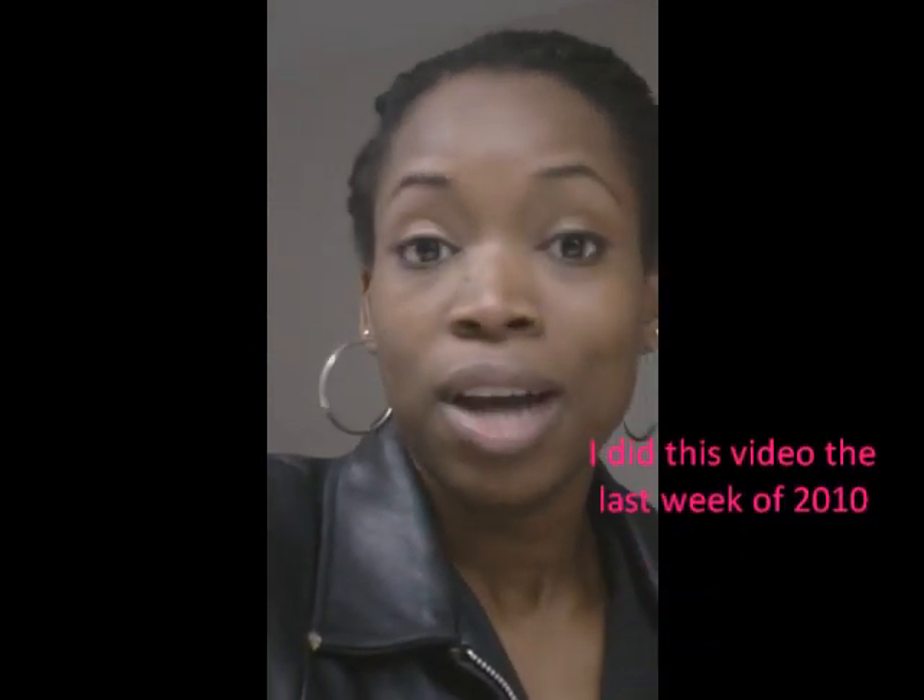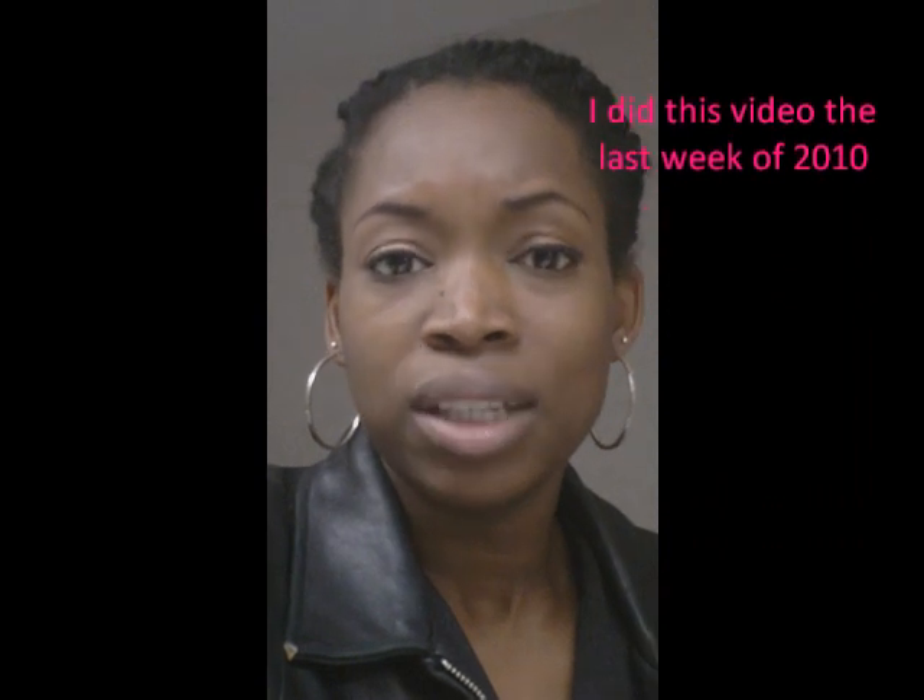Earlier in the year, I protective styled probably about three or four months after my sister passed away and I noticed considerable hair retainage. I did retain more hair because I was just doing less overall. So that's one reason to protective style.